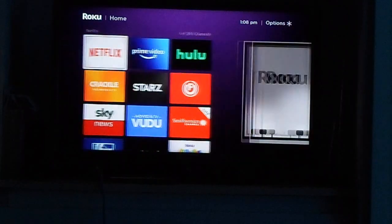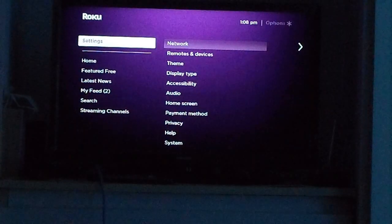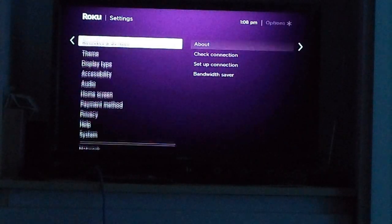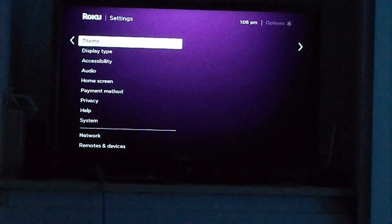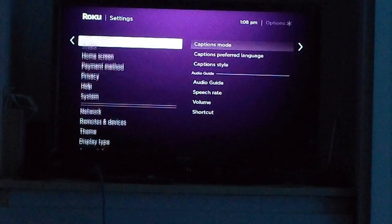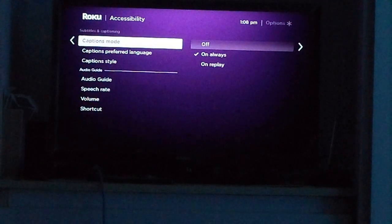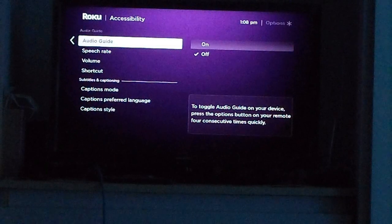We're going to show you what is more important, which is how we actually interact with this device, and it has to do with the layout and the interface of the Roku device itself. So don't worry too much about the specs — they're pretty much all the same. On this review also, we're making sure that they are all within the same price range so you will have a better idea of which one is the best option for you.